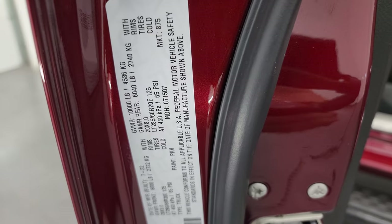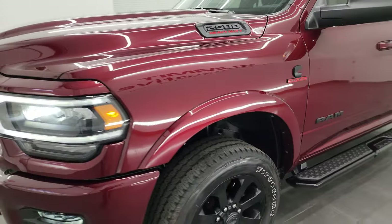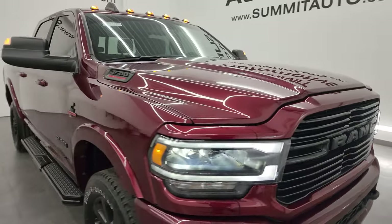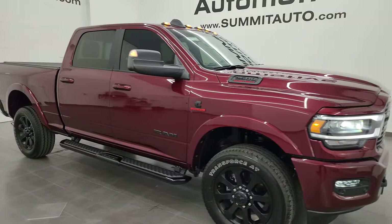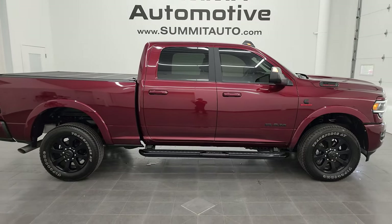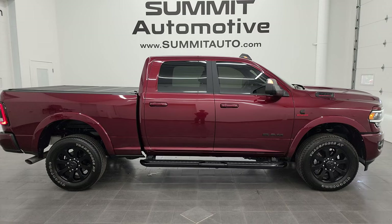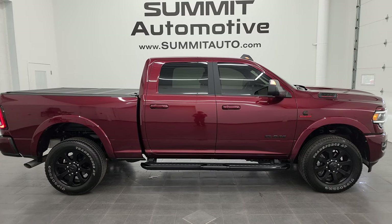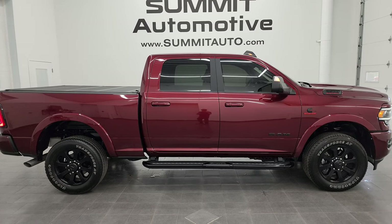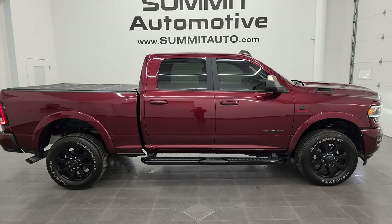I would highly recommend this truck from a quality and condition standpoint. I'd have no problems shipping this one to Florida, California, Texas, New York — wherever. Whoever gets this truck is going to love it. To see more pictures of this truck or one of our other 550 new and used cars, trucks, SUVs, minivans, Wranglers, half-tons, three-quarter-tons, or one-tons, go to summitauto.com for full pictures and descriptions of every single vehicle.